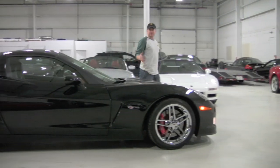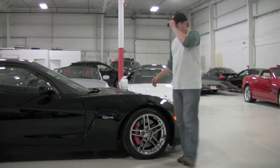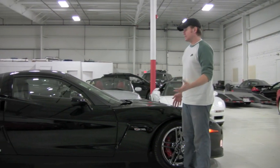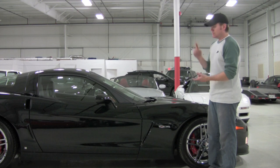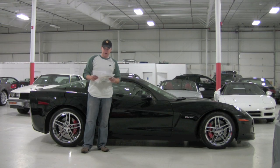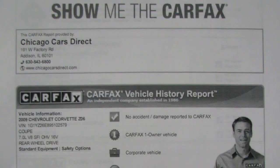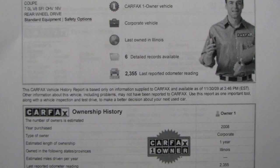This has easily got to be the best bargain for supercars in the marketplace. Even the ZR1, which is another 30 grand on top of this, is a supercar again, but super unattainable and a lot more expensive. I've got a copy of the Carfax and AutoCheck Vehicle History Report — obviously a one-owner car, perfect, no accident history. Flawless on paper.